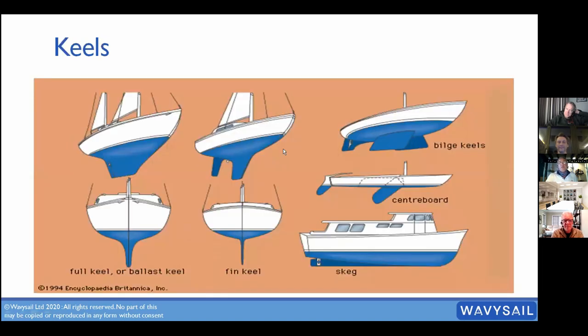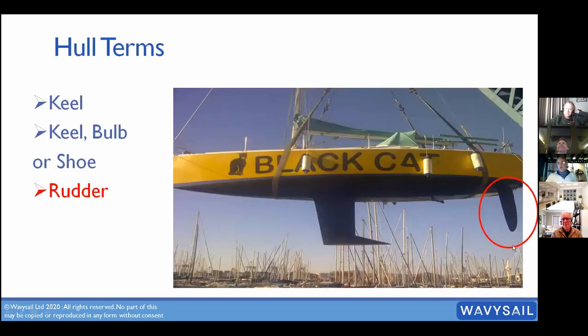Looking at different keel types: there's a fin keel and a long keel. You also get twin keels on either side — common where the tide goes out so the boat can sit on them flat. Then there are centerboard keels that lift and drop, and skegged keels among many others. When we talk about a keel, we mean the weighted section at the bottom — the very bottom of the boat.